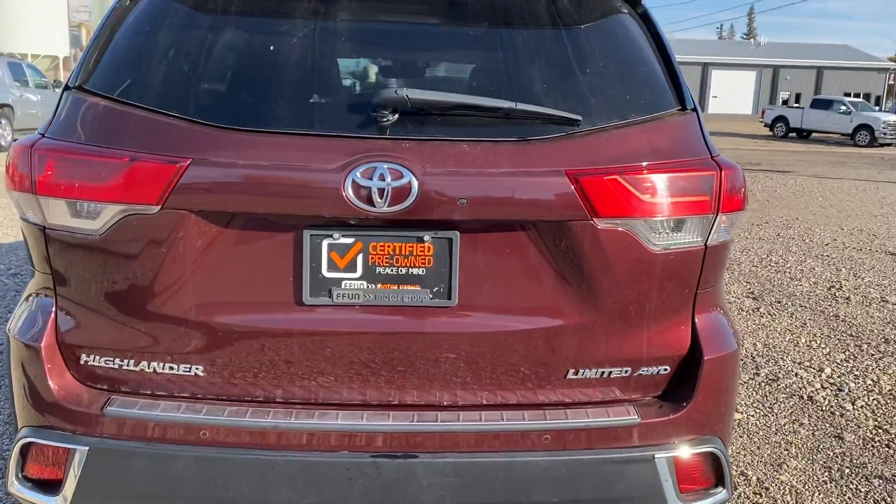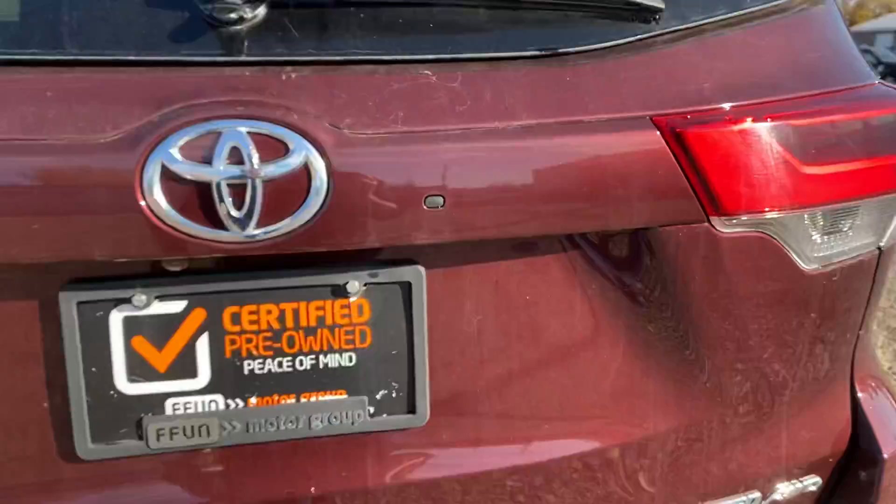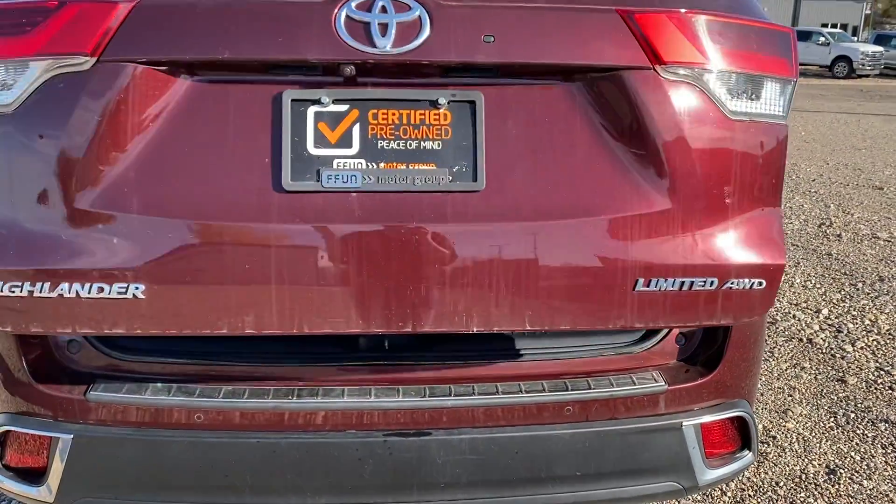In the back we've got your backup camera and parking sensors down below. We've got the power liftgate which will open right up for you.